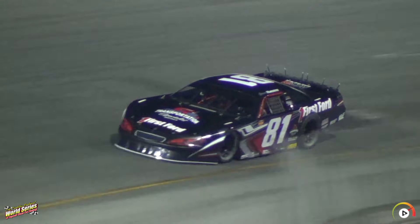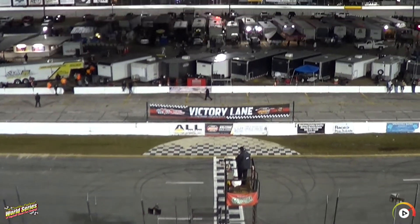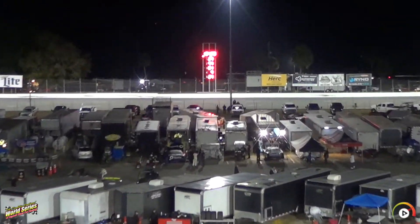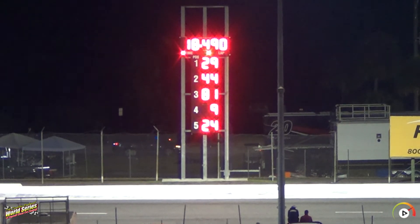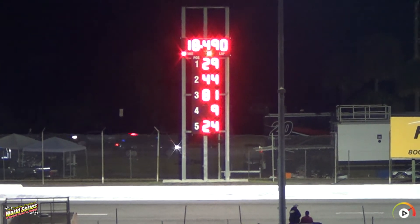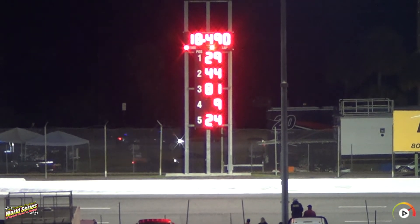Giovanni now coming through three and four. Ruggiero comes down — it'll be third at 18.490. Third fastest for last night's winner Giovanni Ruggiero. And that means Hunter Wright — Hunter Wright, your fastest qualifier clocking in at 18.335.